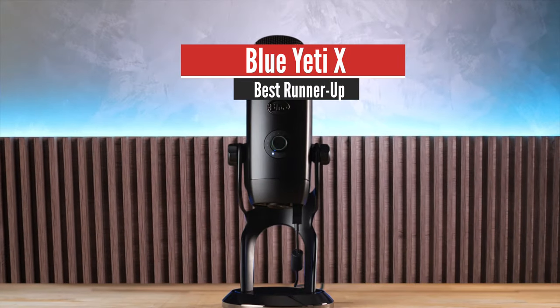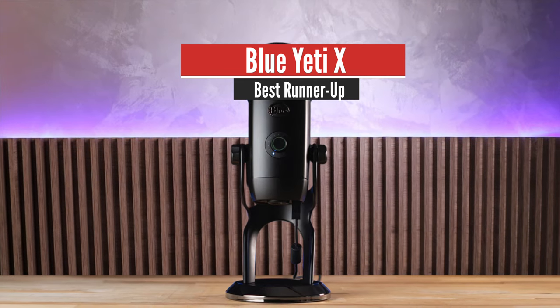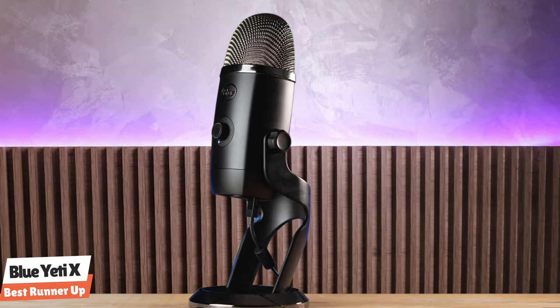As the best runner-up, we have the Blue Yeti X. When it comes to audio recording equipment, Blue is a name you'll have probably heard of. With 25 years of experience under its belt, the company produces a great range of microphones for streamers, podcasters, and content creators that perform pretty well. The headline product of the range is the Blue Yeti X, which you'll probably recognize from many of your favorite streamer videos, as it's hugely popular among Twitch and YouTube stars.